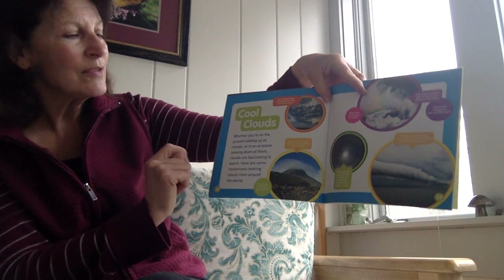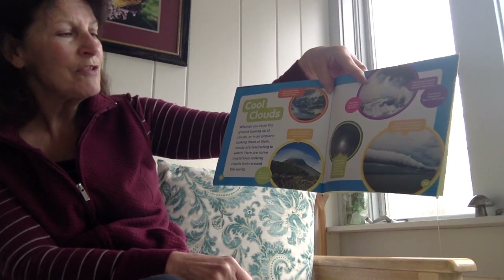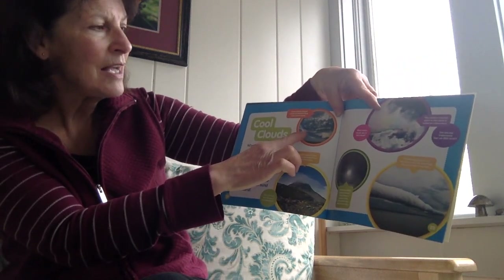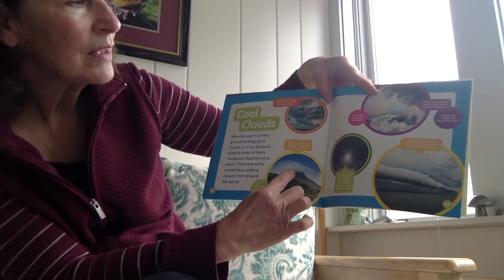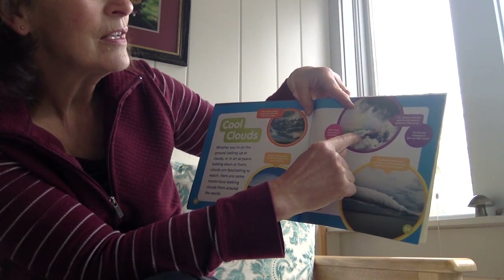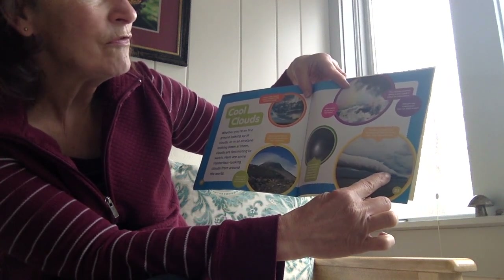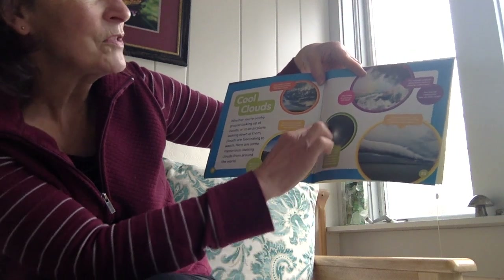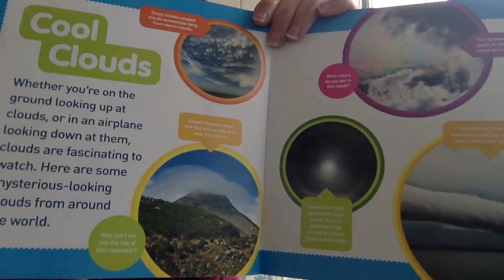Cool clouds. Whether you're on the ground looking up at clouds or in an airplane looking down at them, clouds are fascinating to watch. Here are some mysterious looking clouds from around the world. Here's a bubble-shaped cloud. Here is a saucer-shaped cloud over a mountain peak. This is a cloud that has lots of different colors, and it's called a rainbow cloud. And one is called the morning glory — it's an enormous roll-like cloud that only forms over Australia. And sometimes light passes through a cloud and it forms a glowing circle around the moon called a moon dog.